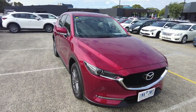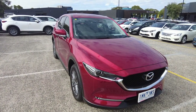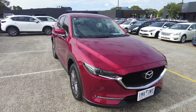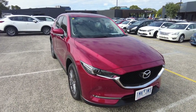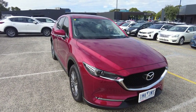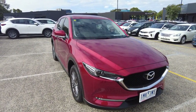Good afternoon ladies and gentlemen. Jesse from Berwick Mitsubishi here, located at 20-32 Kangan Drive Berwick, and today I have the absolute pleasure of showcasing this beautiful 2017 Mazda CX-5 Maxx Sport. Throughout this walk-around video I'll be showing off the general condition along with some of the features for this car.